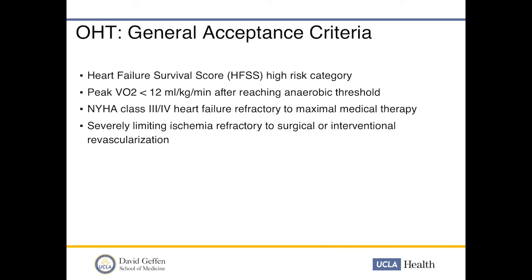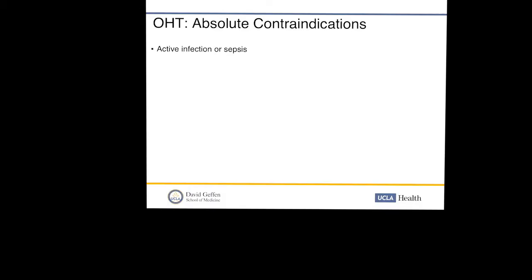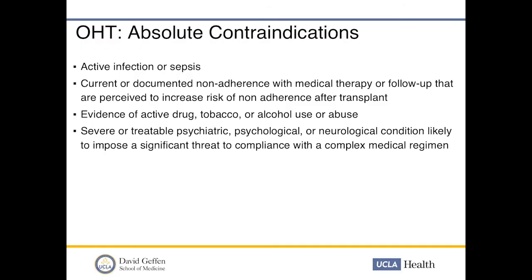Additional indications include severely limiting ischemia refractory to surgical or interventional revascularization, recurrent symptomatic arrhythmias refractory to medical therapy, ICD, and surgical treatment, and mechanical assist device dependency. Absolute contraindications include active infection or sepsis — you cannot be immunosuppressed — and current or documented non-adherence with medical therapy or follow-up perceived to increase the risk of non-adherence after transplant. Evidence of active drug, tobacco, or alcohol use or abuse is also a contraindication, as are severe or untreatable psychiatric, psychological, or neurological conditions that likely impose a significant threat to compliance with a complex medical regimen.